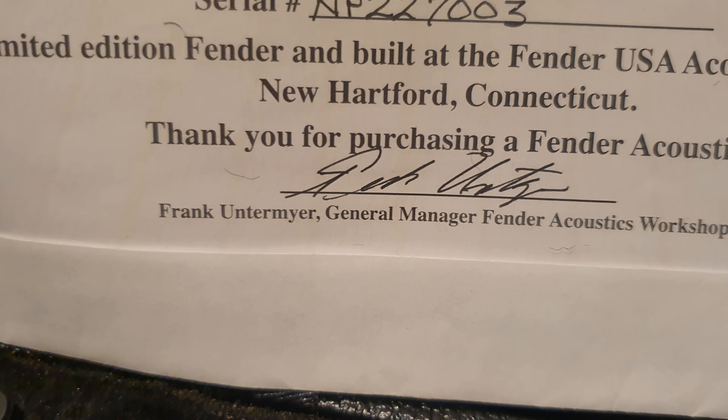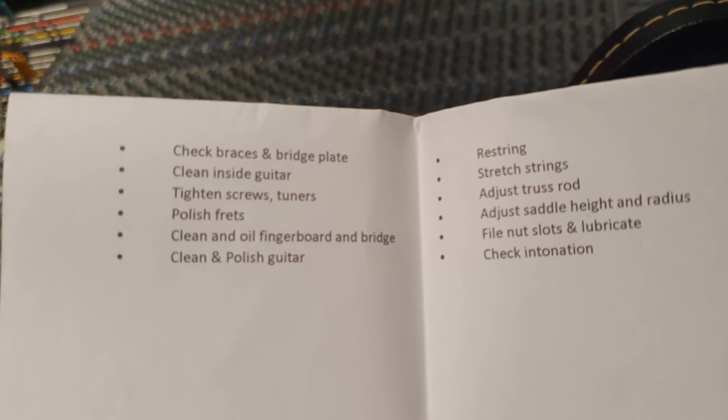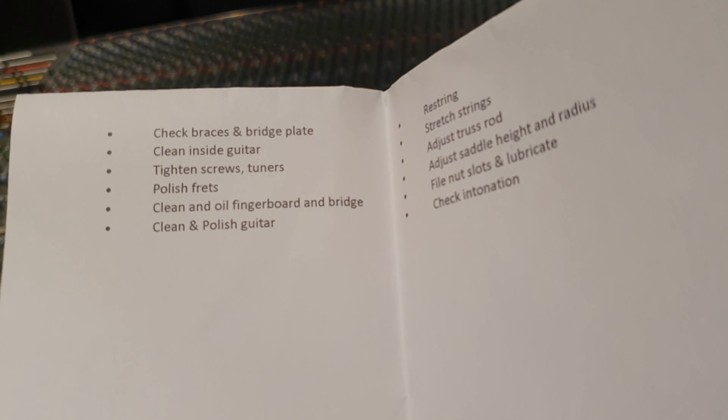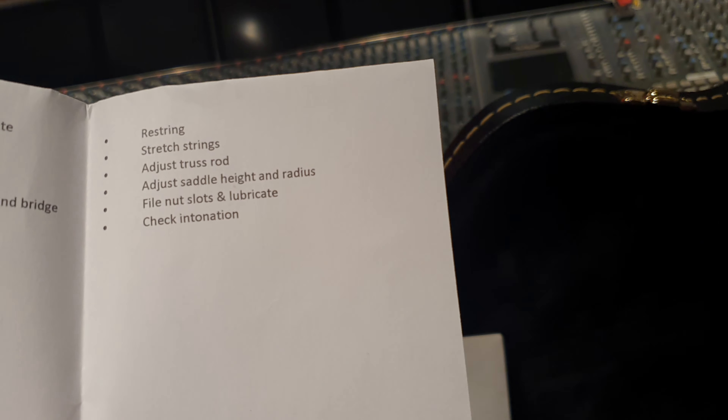Why don't we call it the Connecticut Series, guys? Let's call it what it is. Either way — super rare guitar, world-class. You've got all the case candy, the signed certificate from Frank Untermeyer, general manager at the acoustics workshop. It's just been set up professionally: they checked braces and bridge plate, cleaned inside the guitar, tightened screws and tuners, polished frets, cleaned and oiled the fingerboard and bridge, cleaned and polished the guitar, restrung, stretched strings, adjusted the truss rod, adjusted saddle height and radius, filed nut slots and lubricated, and checked intonation. So we're golden.